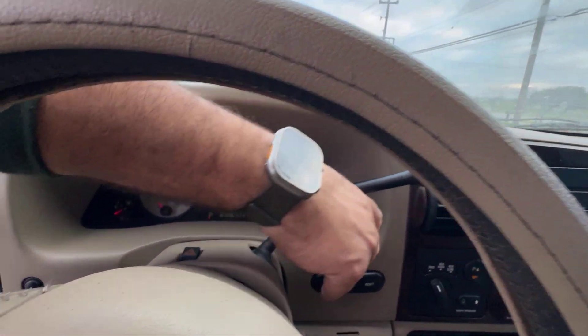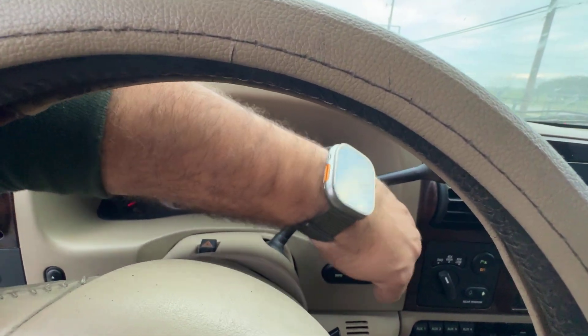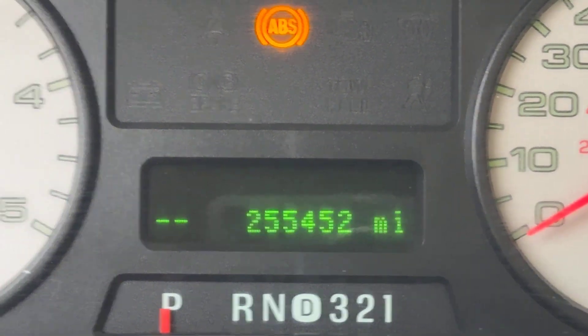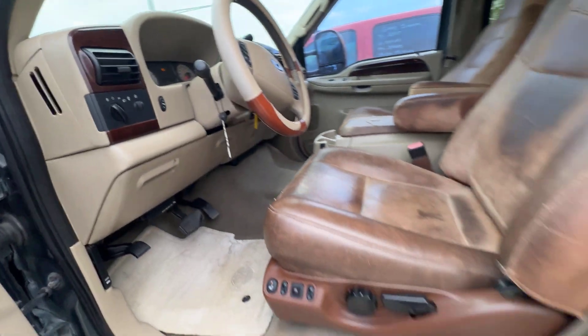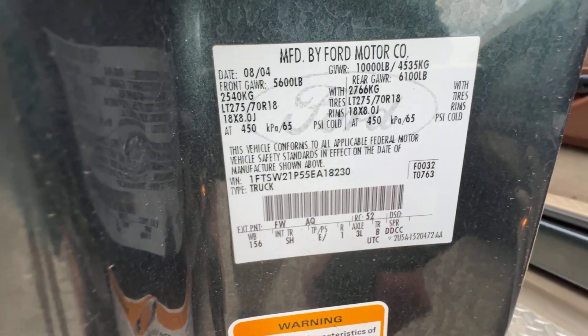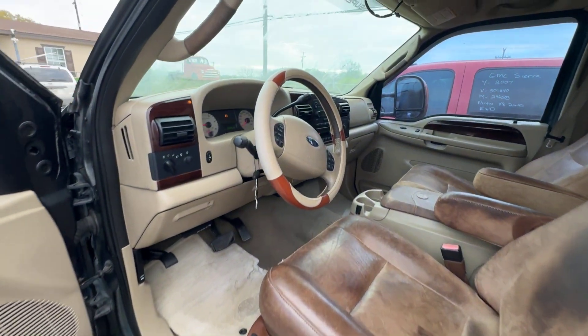Let's see if I can get you guys your mileage. Mileage is 255,452, and available for auction at alimoshares.com.